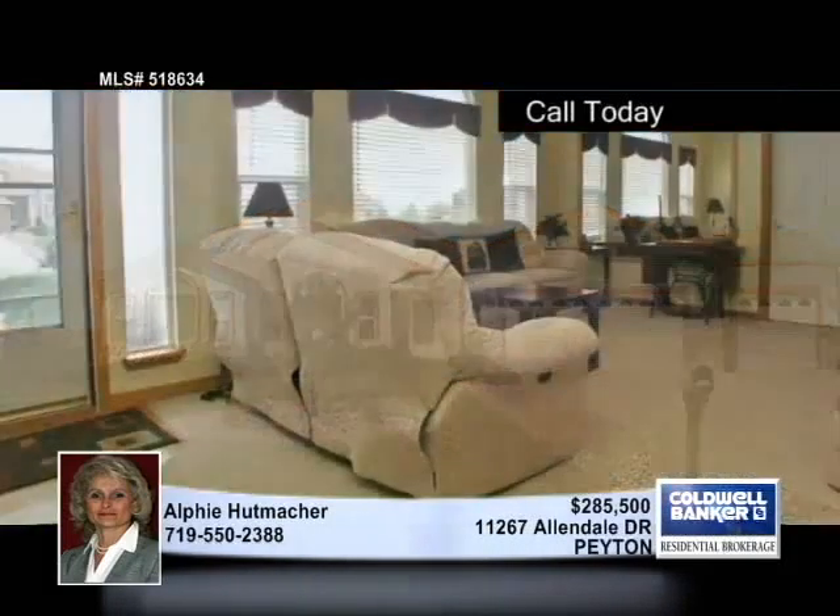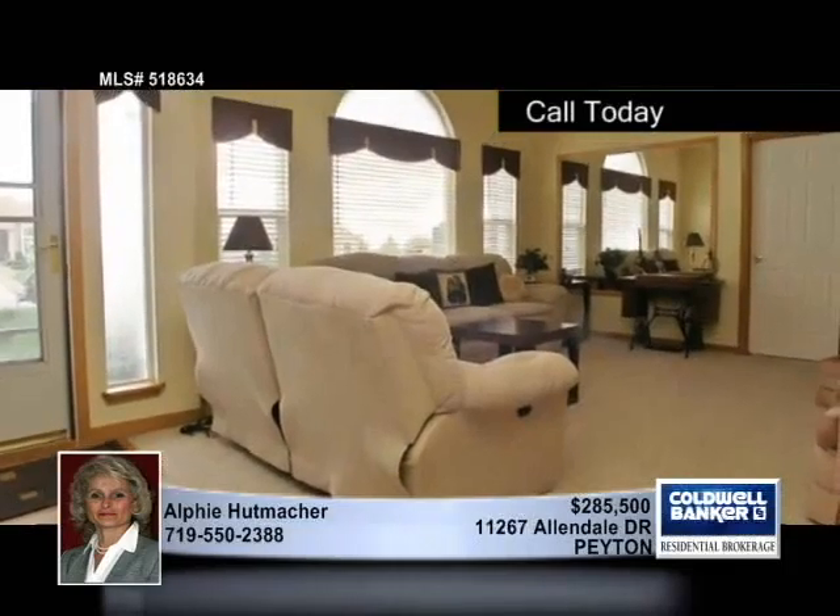Pride of ownership shows in this former model home, a stunning five-bedroom, three-bath rancher in Peyton. Formal living and dining rooms adjoin an island kitchen. Enjoy a rock, double-sided fireplace, and a pellet stove.